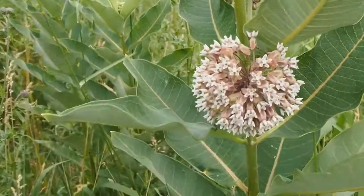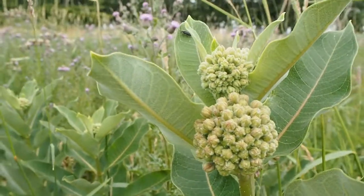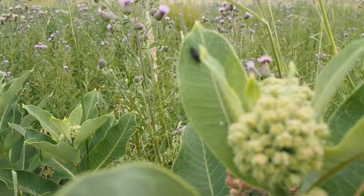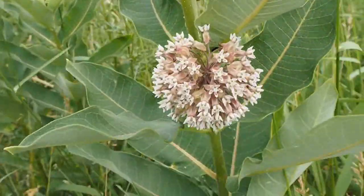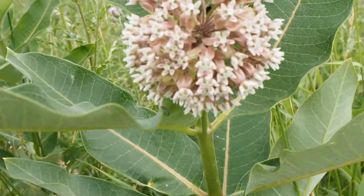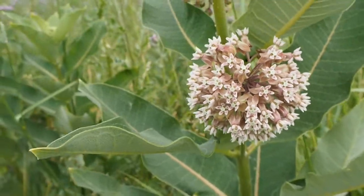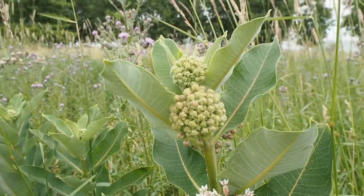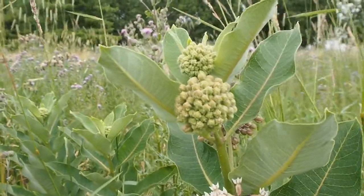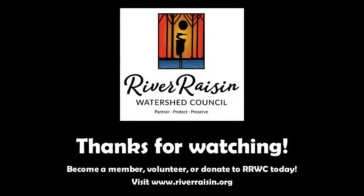Milkweed is a great plant and it also attracts a lot of other insects that live around here. You can see a lightning bug that's hanging out on the milkweed. There are also different kinds of butterflies that like to use milkweed, and of course their very fragrant flowers attract all kinds of pollinators. It's a great plant — we love it. It's in the River Raisin quite frequently, so go out and find some milkweed.